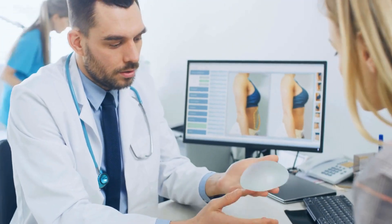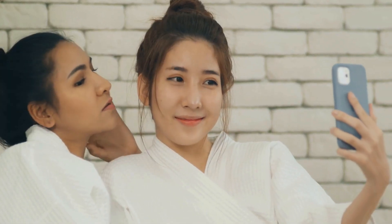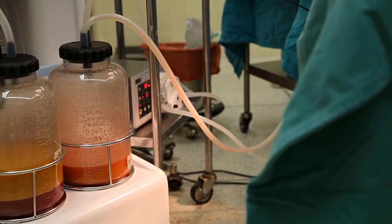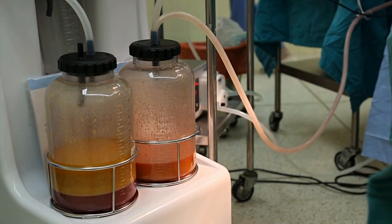Turkey, on the other hand, has emerged as a popular destination for medical tourism in recent years, with many people traveling to the country to undergo affordable cosmetic procedures. The cost of cosmetic surgery in Turkey is significantly lower than in Europe, making it an attractive option for those looking to transform their appearance on a budget. In Turkey, a breast augmentation can cost as little as £8,500, while a facelift can be priced at around £8,300.